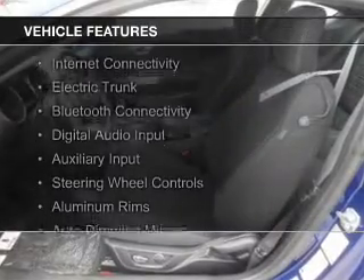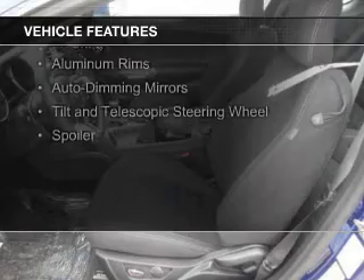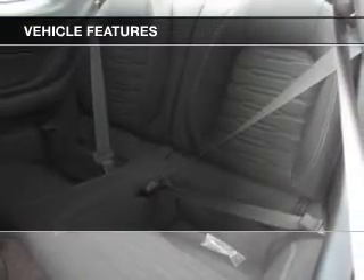The features include internet connectivity, electric trunk, Bluetooth connectivity, digital audio input and auxiliary input, and steering wheel controls.